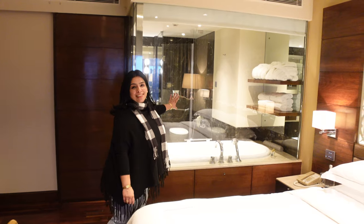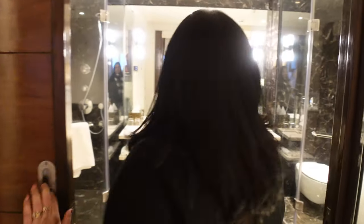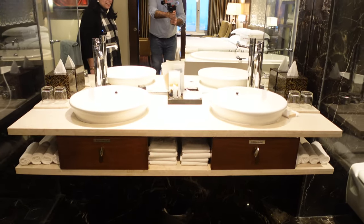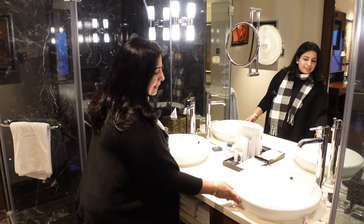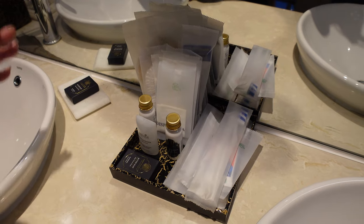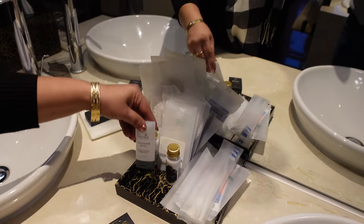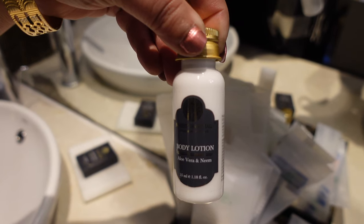So friends, let's show you the luxurious washroom. Here is a glass partition and a slider for the washroom entry — isn't it amazing? It's absolutely stunning. Here we have two round wash basins, and many toiletries: handmade aloe vera and neem soap, hand sanitizer, and aloe vera and neem body lotion.